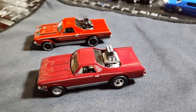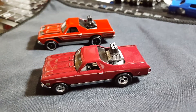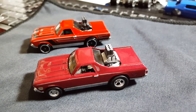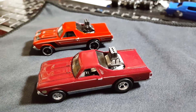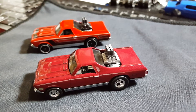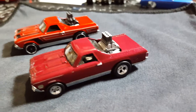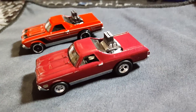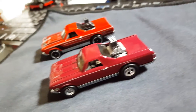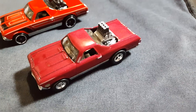Hey, what's going on YouTube, it's Mike once again. Just want to show you this new custom '68 Chevy El Camino. The one closest to the camera is obviously my custom. It's got the metal flake red paint — it's more of a cranberry color. It's hard to tell on camera, but in person it looks more of a cranberry color.